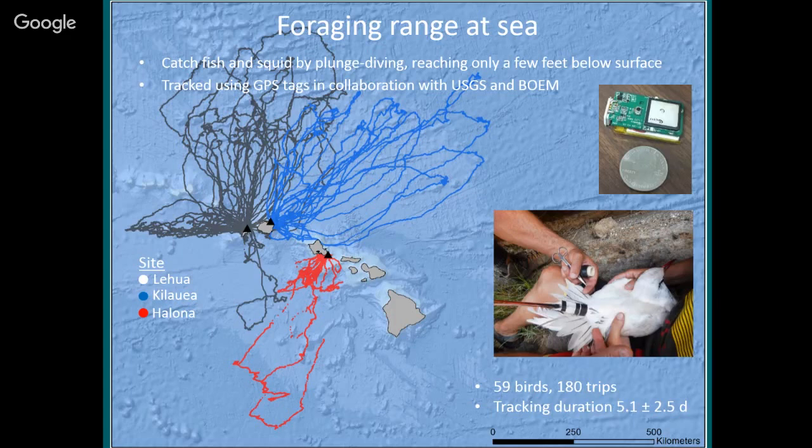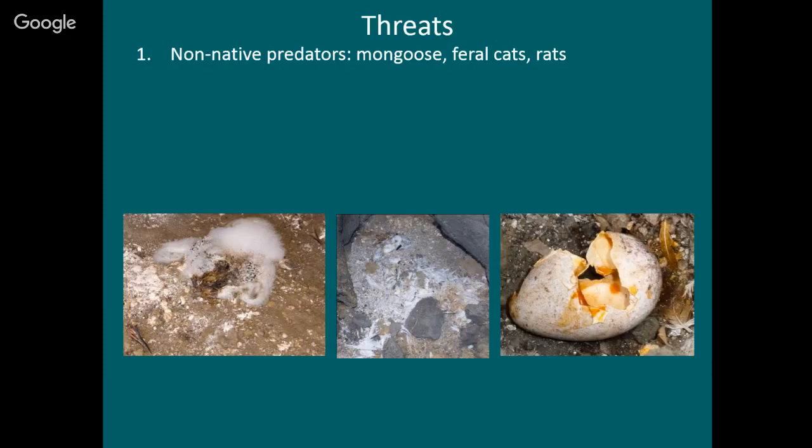They land on the water and rest, and fish by diving head first into the water. They don't go very deep — just a few feet under the surface — catching fish and squid close to the surface. The number one threat to tropic birds, at least on Oahu, is non-native predators, especially mongoose, feral cats, and rats.